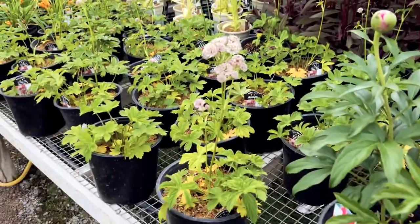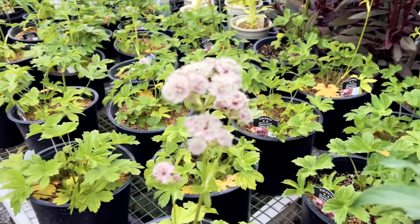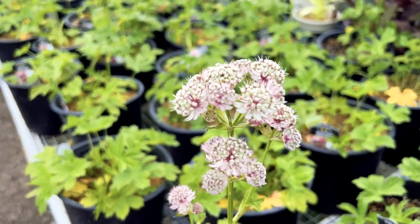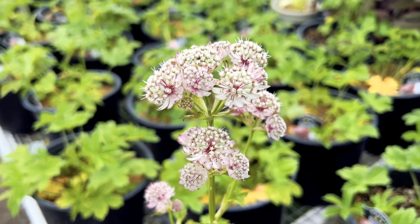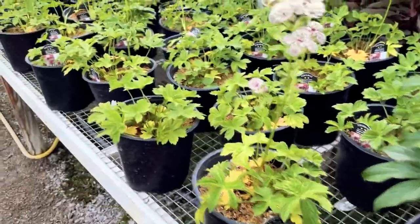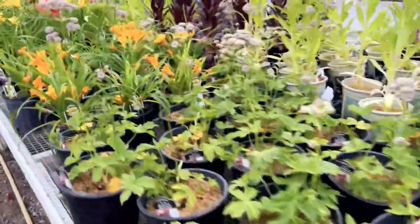This one here is called Masterwort Abbey Road, and if you take a look at the flowers on that, they're really understated but absolutely beautiful. Kind of a complicated flower — an antique kind of coloring and look to it. The leaves look a little bit like an anemone as well, so it's just a very unusual flower.